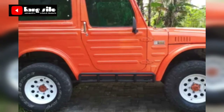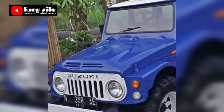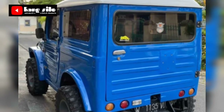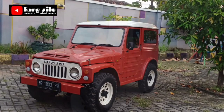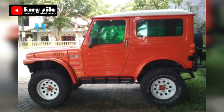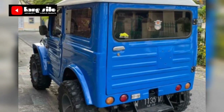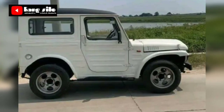Informasi yang kami bawakan ini bertujuan untuk memberikan atau menginformasikan buat teman-teman yang lagi nyari atau kepengen lihat harga pasaran mobil bekas Jimny LG 80 atau Jimny Jangkrik. Teman-teman bisa tonton video dari kami sampai habis, jangan di-skip biar gak ketinggalan informasi. Siapa tahu di antara mobil yang kami informasikan ada yang berminat, bisa langsung telpon ke nomor HP yang telah kami cantumkan.